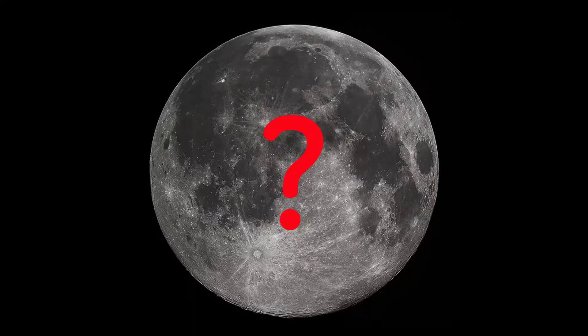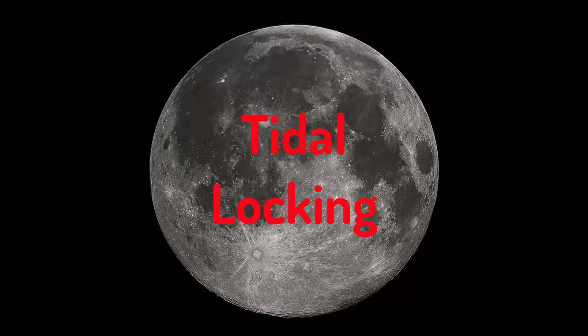If the moon is rotating, why don't we see all of it over the course of a month? It's quite a hard one to get your head around, as several things are moving at once. The moon is actually rotating on its own axis, but at the same time it's also orbiting the Earth. Over millions and millions of years, the gravity of the Earth has slowed the moon's rotation down.